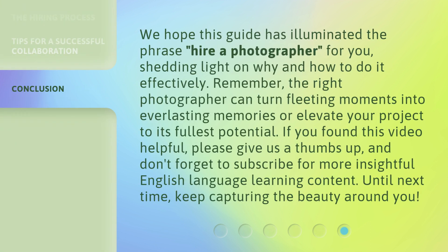We hope this guide has illuminated the phrase 'Hire a Photographer' for you, shedding light on why and how to do it effectively. Remember, the right photographer can turn fleeting moments into everlasting memories or elevate your project to its fullest potential. If you found this video helpful, please give us a thumbs up, and don't forget to subscribe for more insightful English language learning content. Until next time, keep capturing the beauty around you.